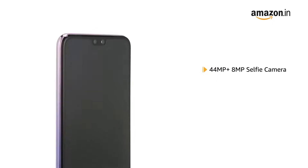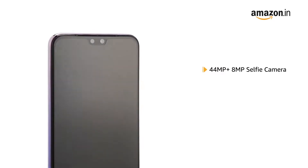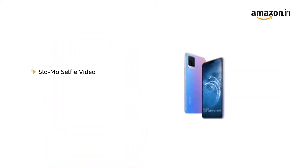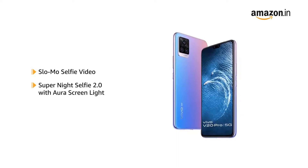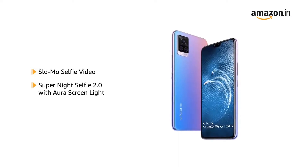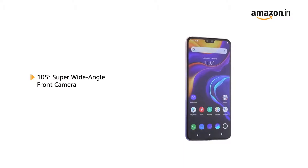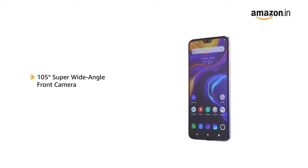The Vivo V20 Pro features a 44MP plus 8MP dual selfie camera with 4K resolution and an eye autofocus feature. It also includes slow-mo selfie video and Super Night Selfie 2.0 with Aura Screen Light for more natural-looking selfies. The 8MP super wide-angle camera offers 105 degrees of perspective for wide-angle photos.